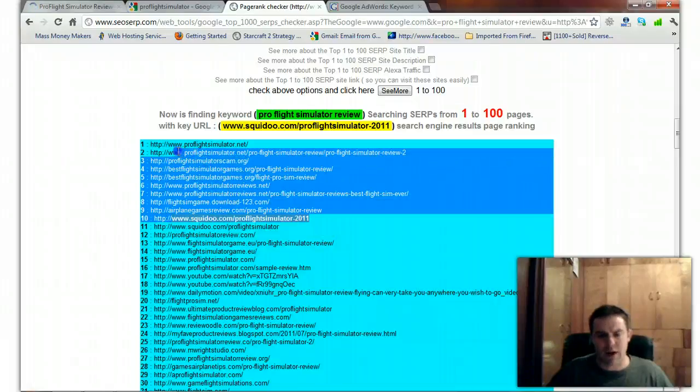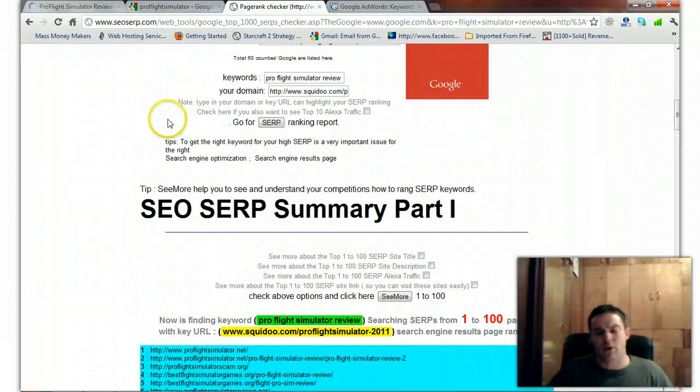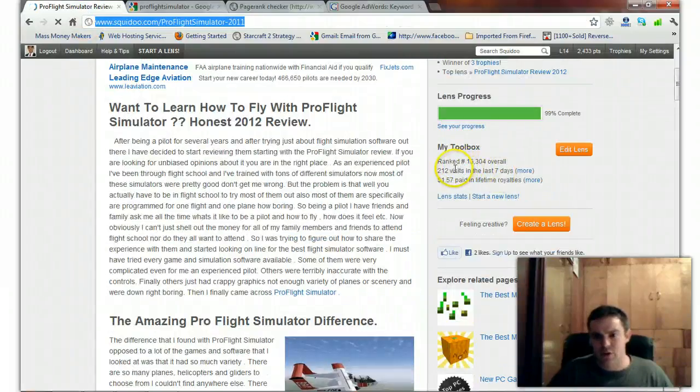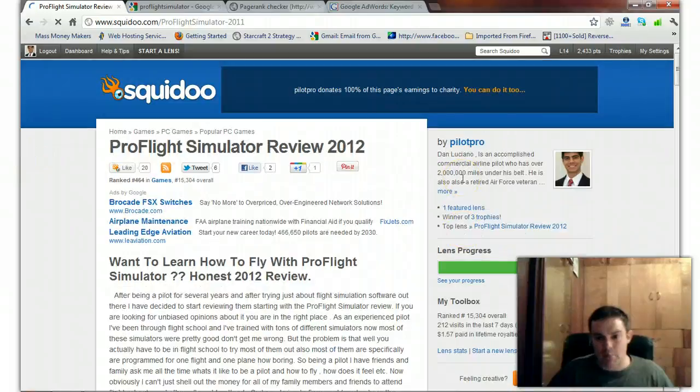There are more keywords out there too, but I just showed you six keywords that I can rank really well for. Instead of 212 visits a week, once those are all ranking within the top five, I can bump that up easily to probably that many hits a day.